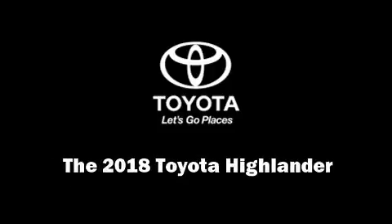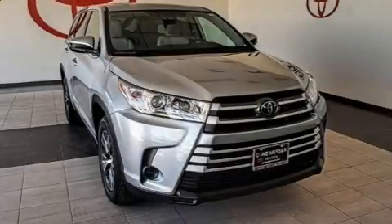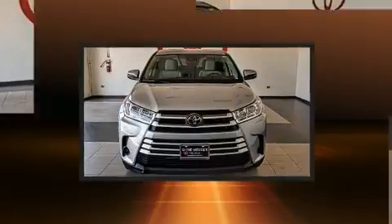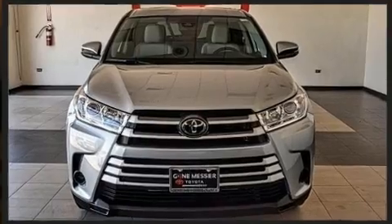Familiarize yourself with the 2018 Toyota Highlander. It features a front-wheel drive platform, an automatic transmission, and the 3.5-liter six-cylinder engine.